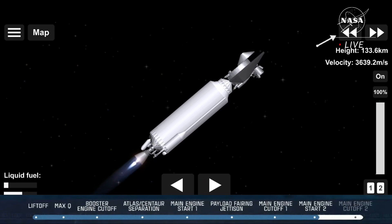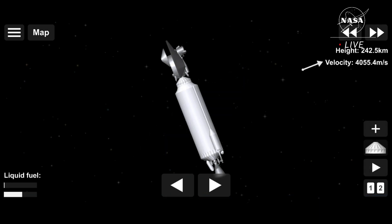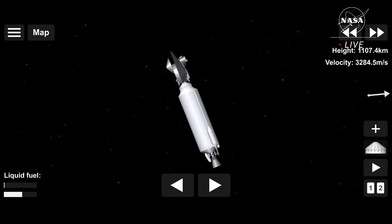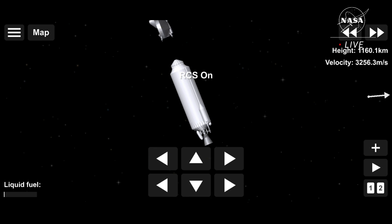Preparing for spacecraft separation. Seconds to MECO 2. And we have MECO 2 — that's a good sign right there. A huge moment here for all the teams. Successful launch. We have indication of successful separation of the Lucy spacecraft. We're hearing clapping here in the MDC at the ASOC — that is a huge moment for all of the teams.